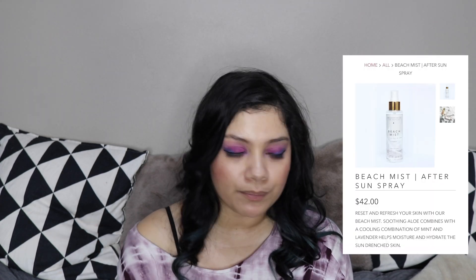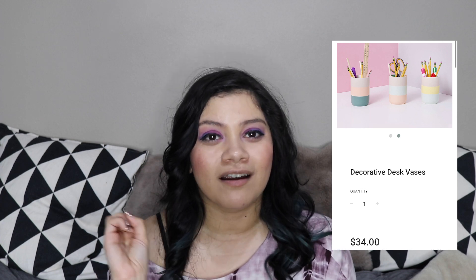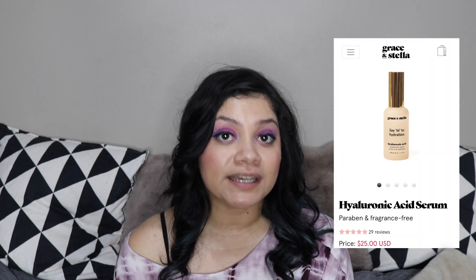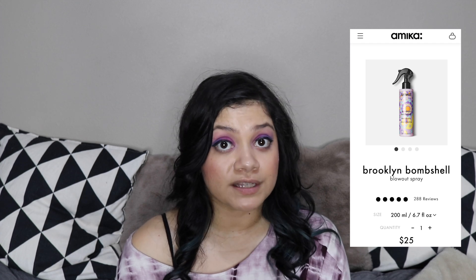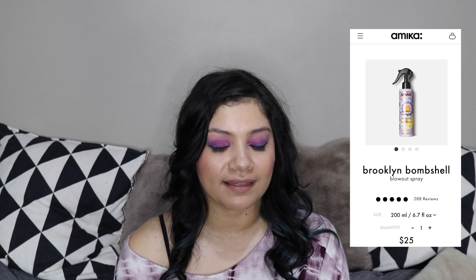That customization also had a mystery item, so if you didn't like any of those three, you could pick a mystery item completely at random. The same thing with the fifth customization — that one also had a mystery item. It did contain the Lifestyle Co. After Beach Mist, which I spoiled in my previous video. They also had a set of three really cute horizontally striped vases — they're pencil-holder style vases from Exo Sienna. There's also a hyaluronic acid serum from Grace and Stella that is paraben-free and fragrance-free. And the fourth item is from Amica — their Brooklyn Bombshell Blowout Spray, which has a lot of really good reviews online. I'm assuming it's a heat protectant for blow drying and the bottle is super cute.